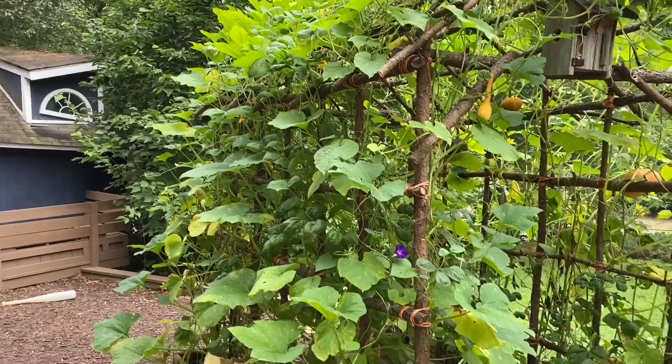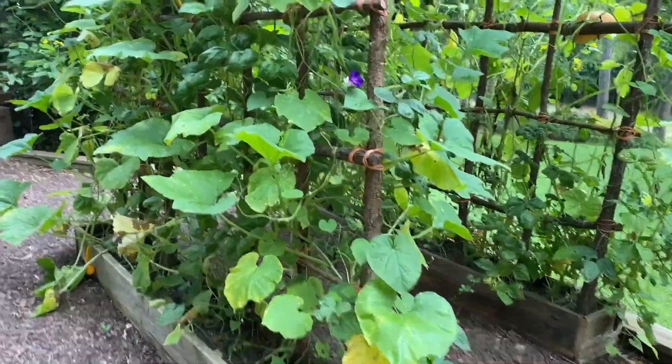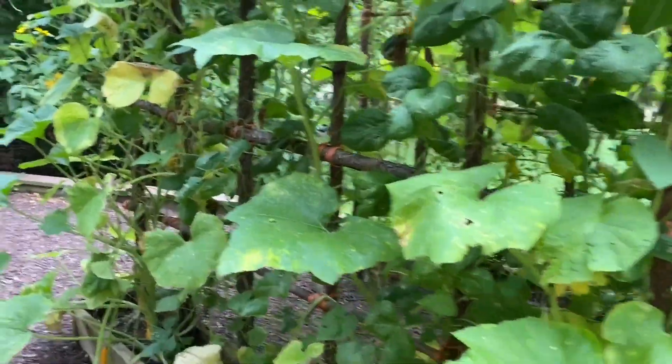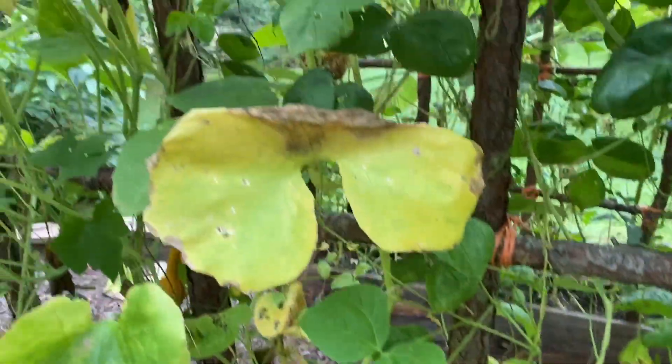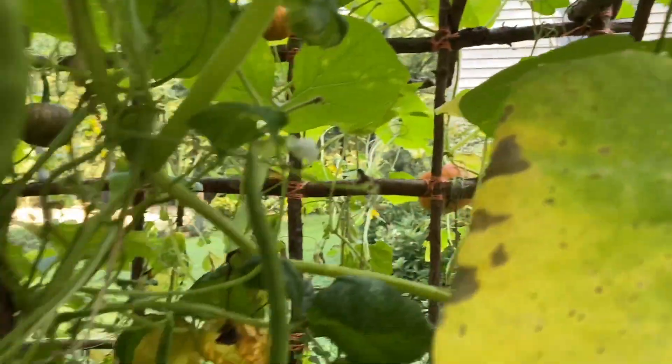I've been fighting powdery mildew. Kind of out of the wind here, but it's been a big problem. I've been spraying for it and pruning for it, but daily I have to take away leaves like this and this.